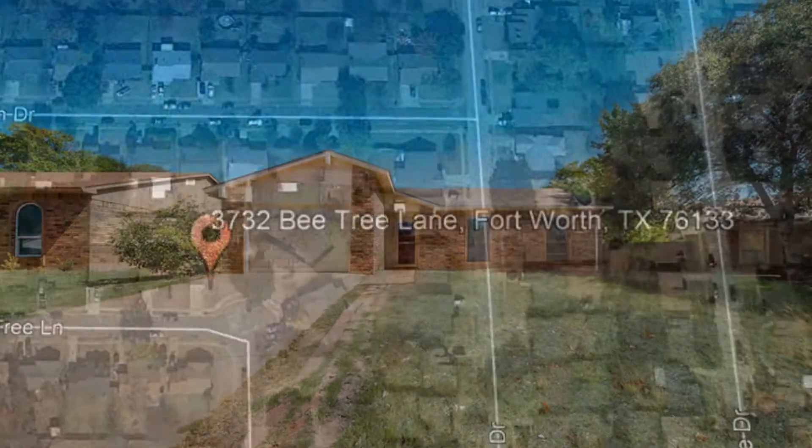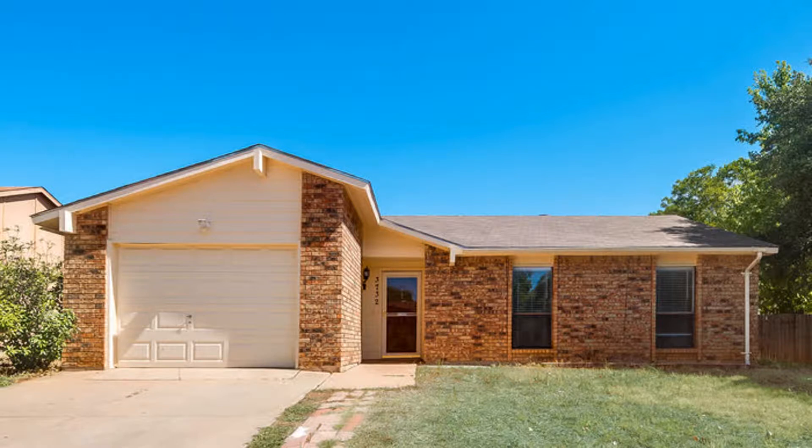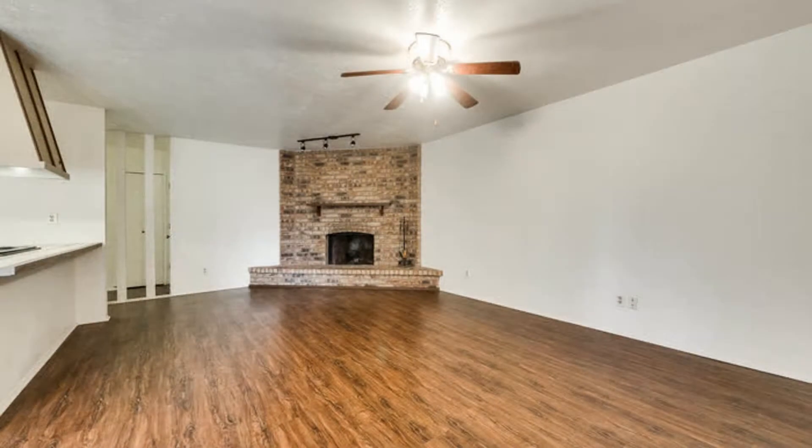Check out this well-maintained 3-bedroom home in Fort Worth that is move-in ready. You will definitely appreciate the gorgeous wood-like flooring throughout. The living room is spacious and it has an amazing fireplace and plenty of space for relaxing.